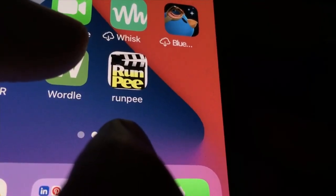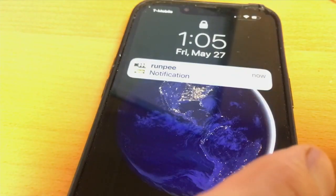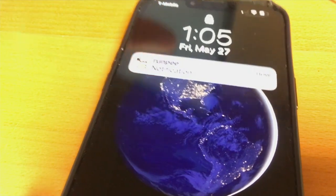When you're watching a movie at home, you can hit pause. In a movie theater, you have to go on instinct — unless you have this app. RunPee is the genius name of this genius app. It buzzes your phone to tell you when to go to the restroom without missing a crucial part of the movie.